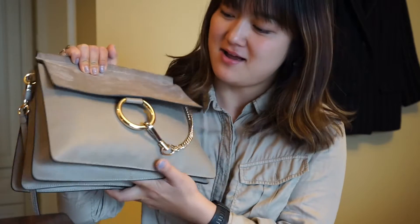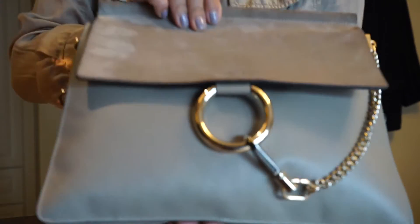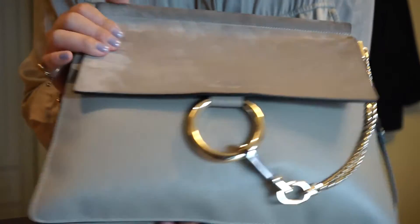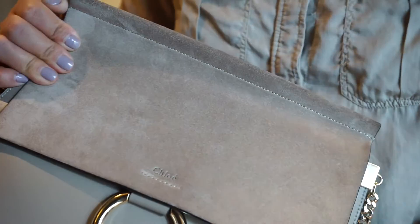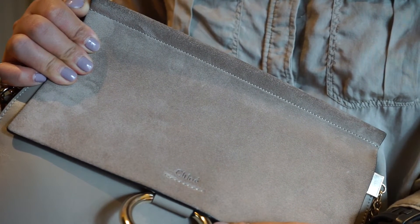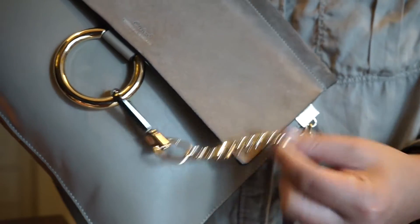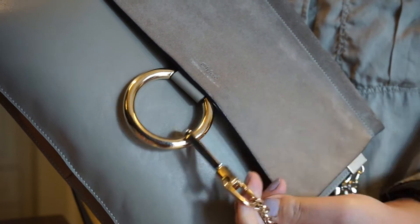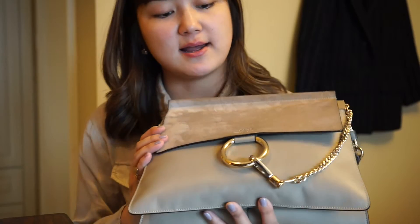Another wow factor for me is that the hardware is a mixture of gold and silver — how cool is that! I've never seen any bag like this before, frankly speaking, in all my years of handbag collecting. This is the first time. The metal here is this faded gold and it's really heavy — sounds great too. Then this chain part is the same color, except for this little clip part which is completely silver, so it creates a nice contrast between the different colors of metal.